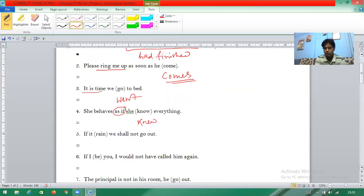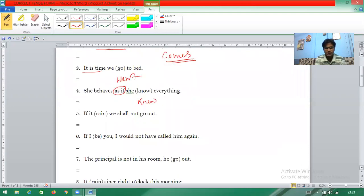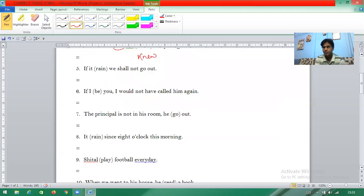It is very easy if you know the formation and technique — you can complete 100 exercises within five minutes. Question number five: 'If it rain, we shall not go out.' When 'if' is there with a future tense, the 'if' clause should be present tense. So 'rain' becomes 'rains'.